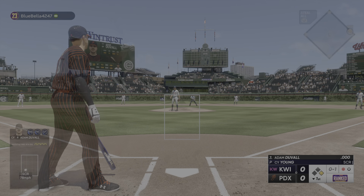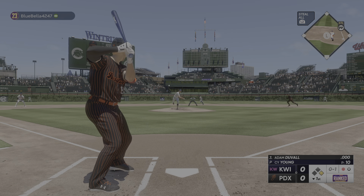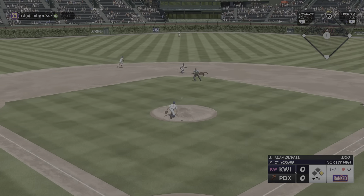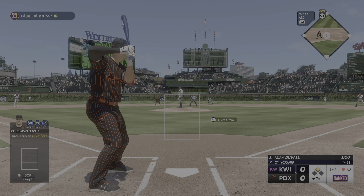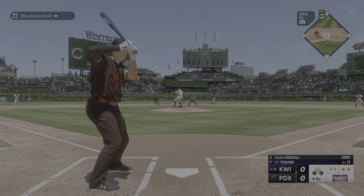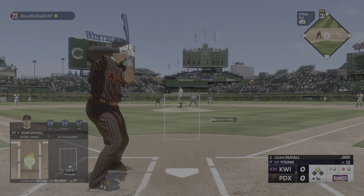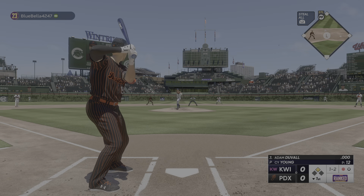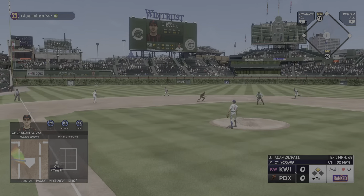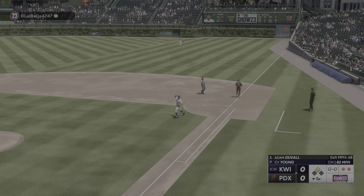Adam Duvall to play. First pitch, and that's in for a strike. There goes Jackie. Pitch in the dirt, and that's a stolen base — not even close. That one ripped but foul. The pitch. Zips it to first, now they get the out.